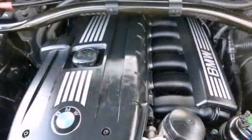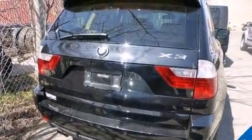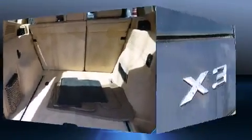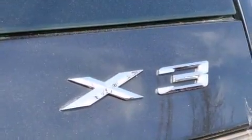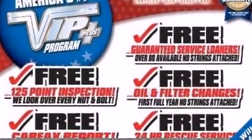BMW prioritized fit and finish as evidenced by a leather steering wheel, a power seat, front fog lights, a roof rack, and one-touch window functionality. A premium sound system drives eight speakers, providing you and your passengers a sensational audio experience.